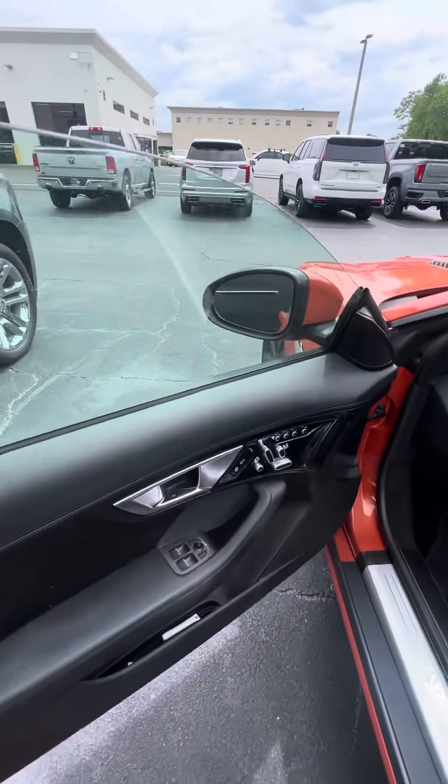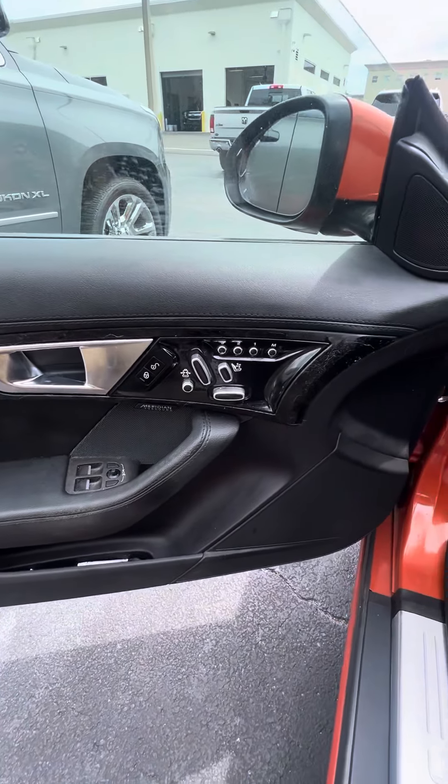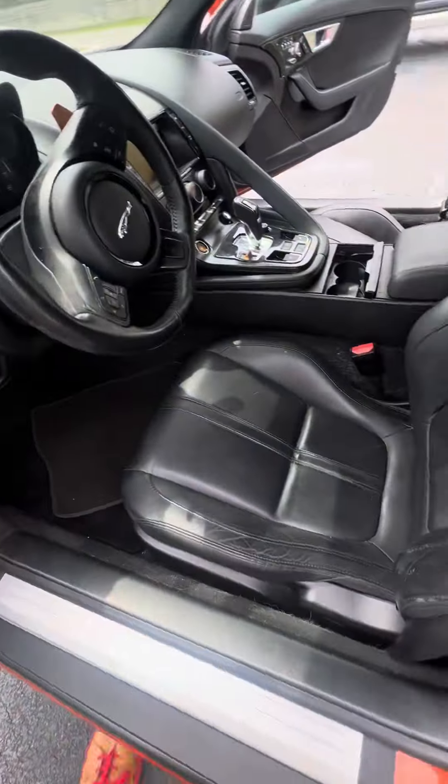Now let's look at the driver's side door. Three seat memory, power settings for the seats. Beautiful, beautiful vehicle, power windows on the doors. Now we'll look at the driver's seat. No rips, no tears, no damage to the seat.